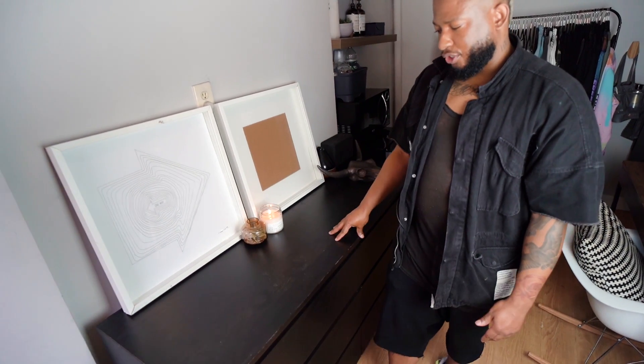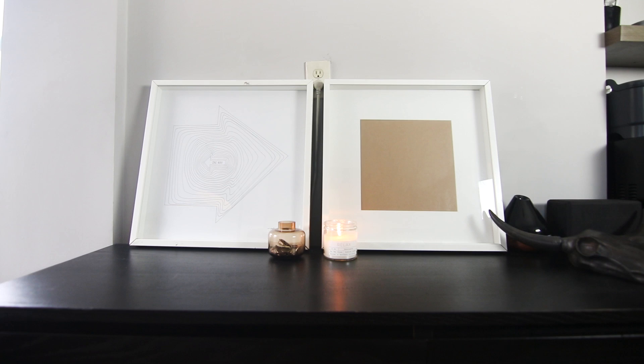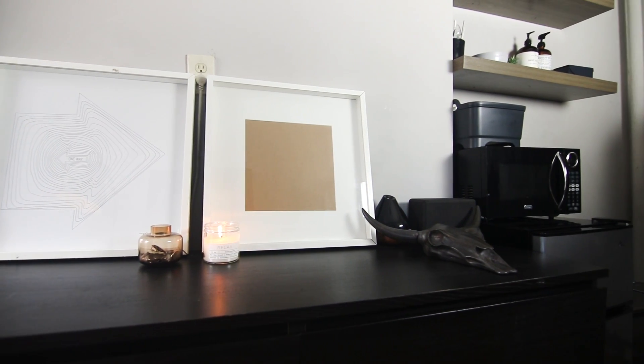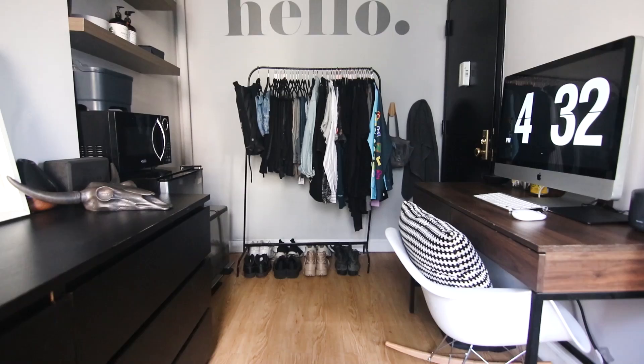One of my big tiny-apartment tips: almost every element in this apartment has some kind of storage. You can't be afraid to find cute things you can use as storage. I got this huge dresser — I believe it's the MALM dresser from IKEA — because I just wanted something with huge drawers where I could tuck everything inside.